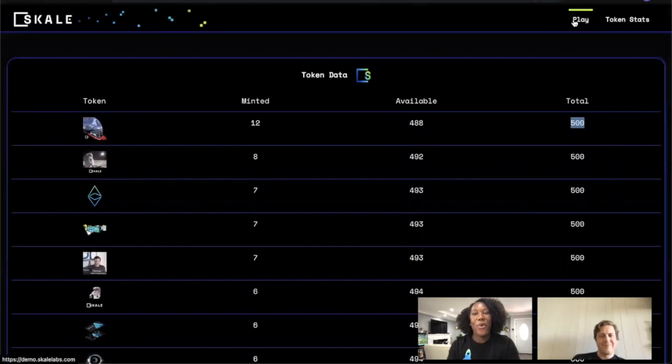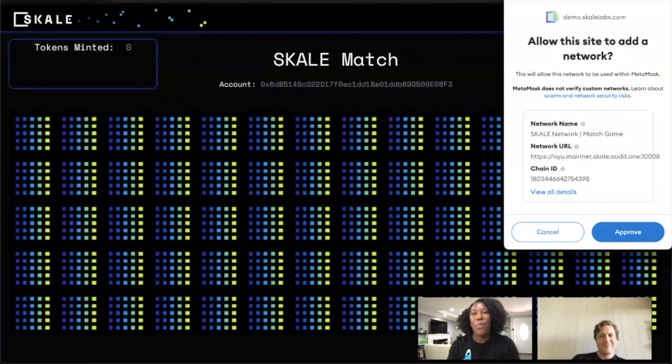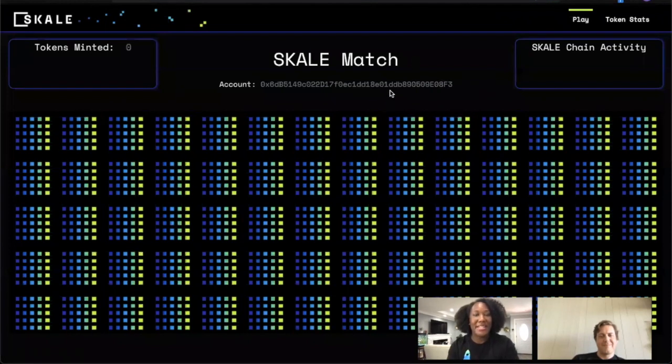One thing that's great about the SCALE network is that it's Ethereum blockchain native, which means that this game can run directly on Ethereum or directly on SCALE. What we're here to show you is the difference when running it on SCALE, because on SCALE you won't have to pay for any transaction on the scale chain since we have a gas-free environment. The transaction is also going to happen in sub-second block times, meaning every time you find a match, you'll have the token directly in your wallet and be able to continue playing as if it's a regular Web 2.0 application.